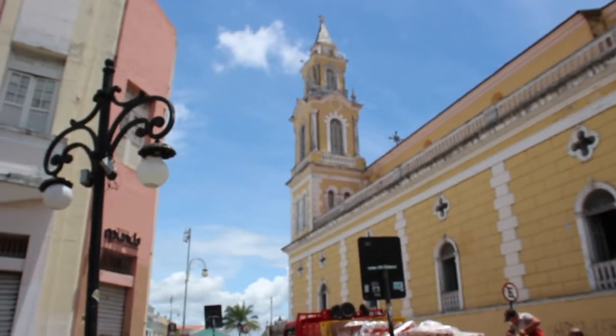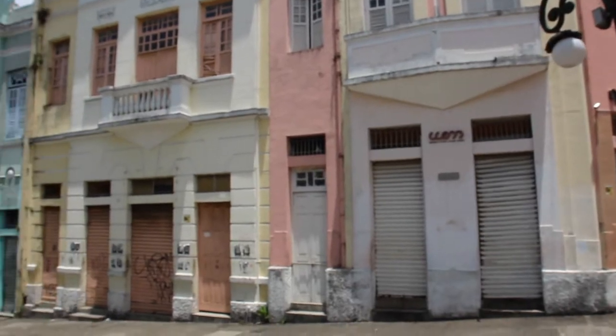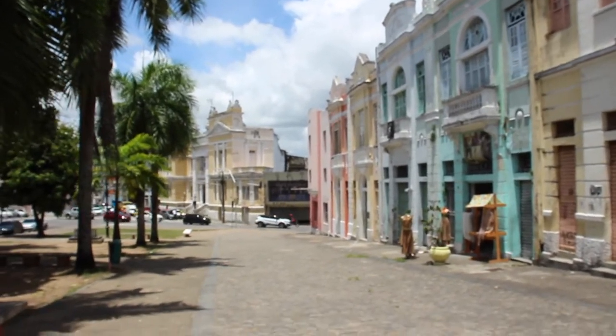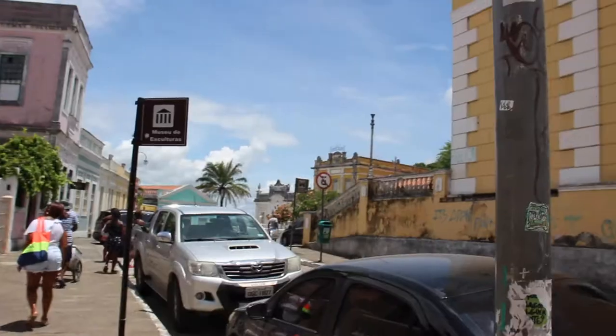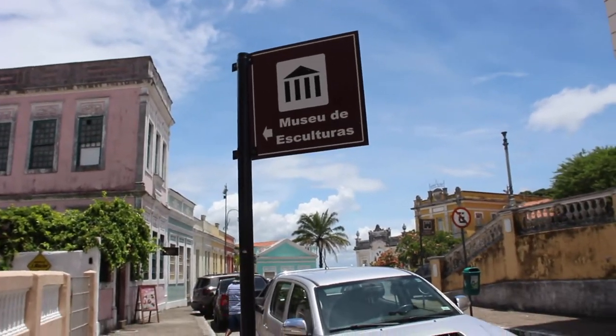We're now in the old town, or the historic centre of João Pessoa, and they've got this interesting street of old colonial style buildings. At the end they've got a building called the commercial centre. We're now going into this museum, which is the sculpture museum.